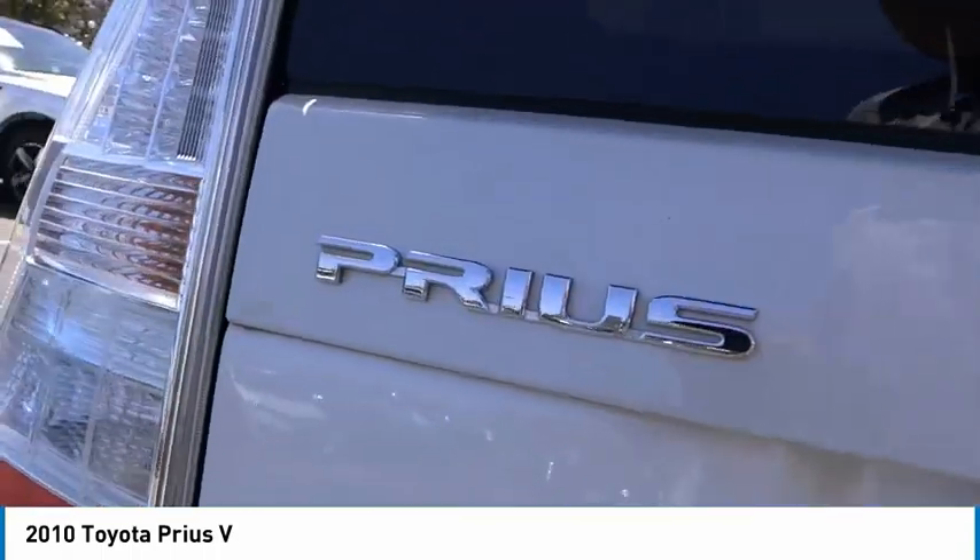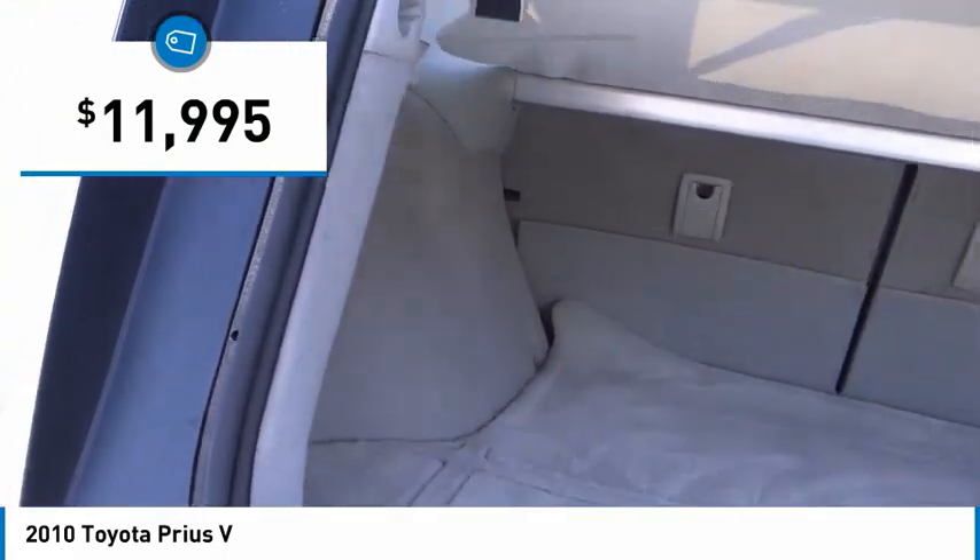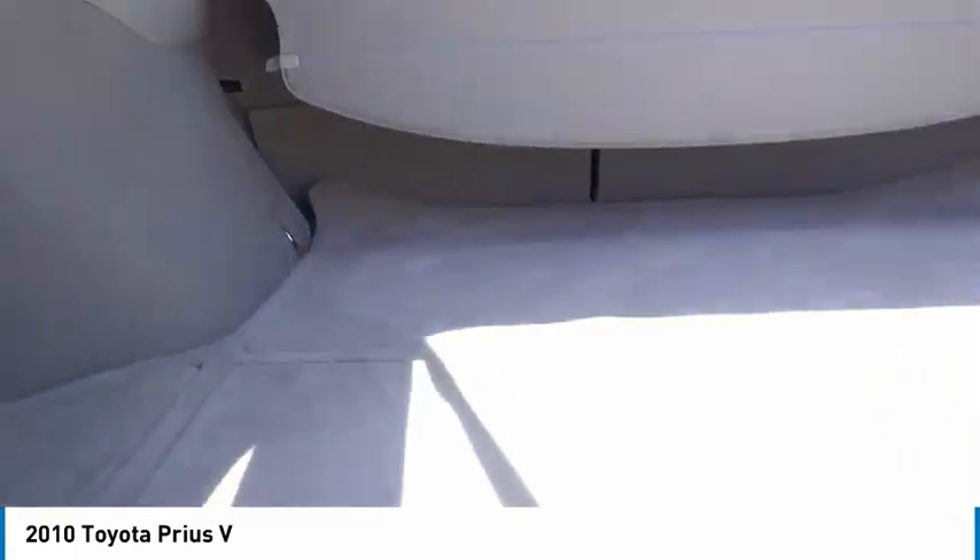One reason for its EPA estimated combined 50 miles per gallon rating, and it is priced below $15,000. Here are some of this vehicle's great options.